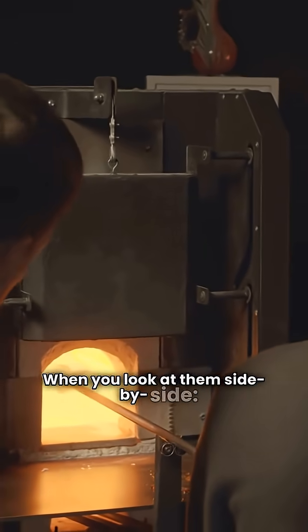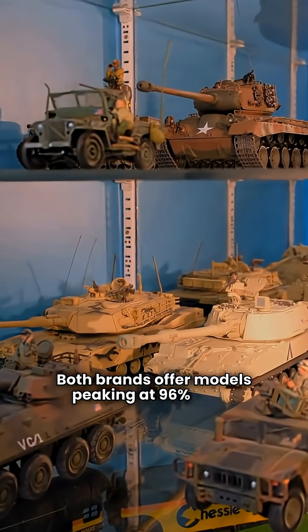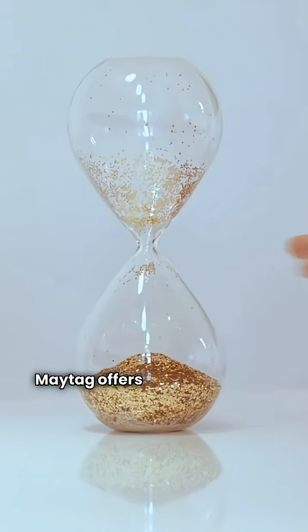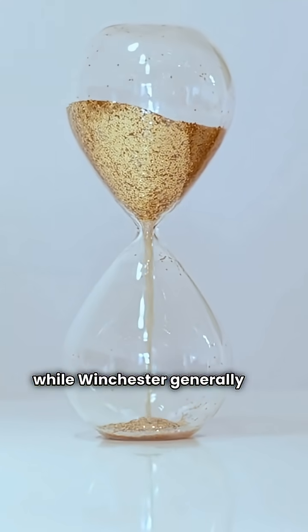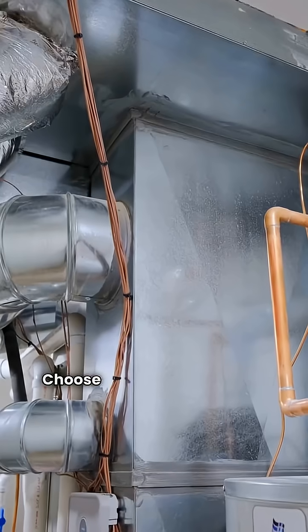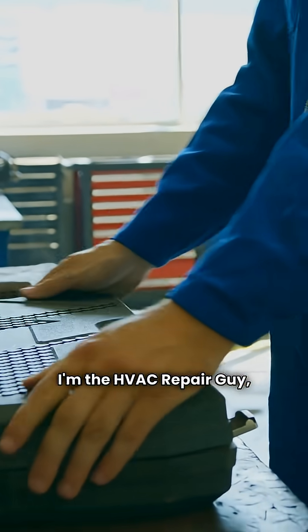When you look at them side by side, both brands offer models peaking at 96% AFUE and provide two-stage and single-stage options depending on the model. Maytag offers up to 12 years on parts, while Winchester generally sits at 10 years. That's the breakdown based on the specs — choose the one that fits your home's requirements. I'm the HVAC Repair Guy, thanks for watching.